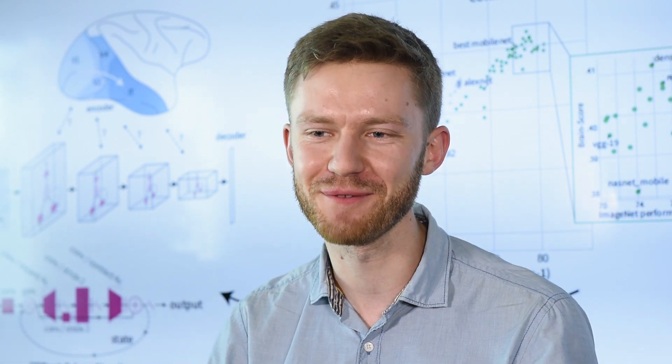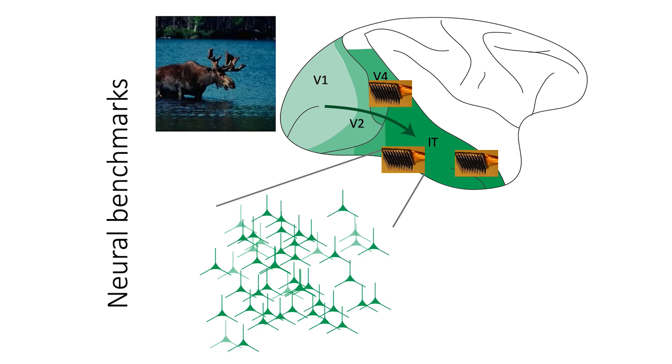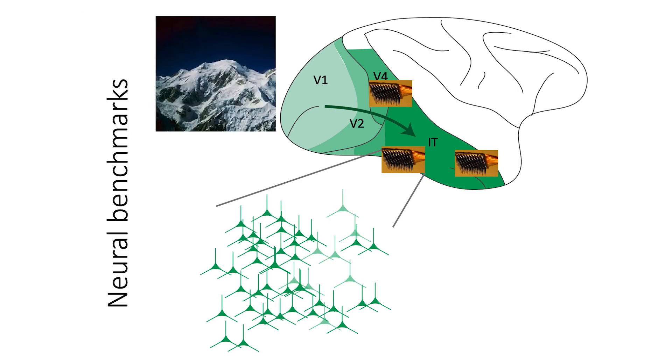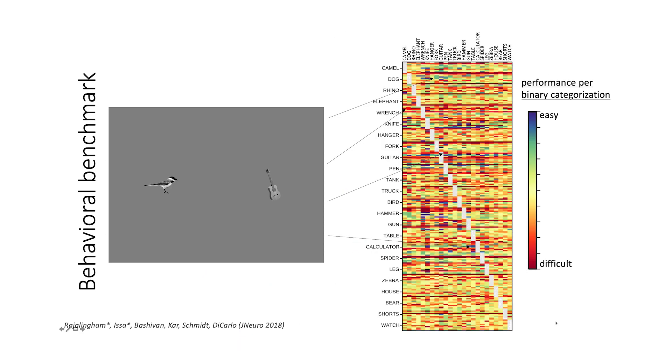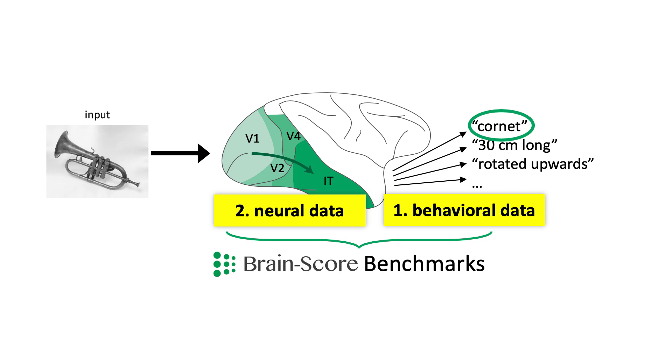For the first set of benchmarks we collected two neural benchmarks and one behavioral benchmark. The two neural benchmarks were high-quality Utah array recordings from V4 and IT, sort of high-level areas in visual processing, and the behavioral benchmark was from humans doing a match-to-sample task. The set of these benchmarks together is what we call BrainScore.